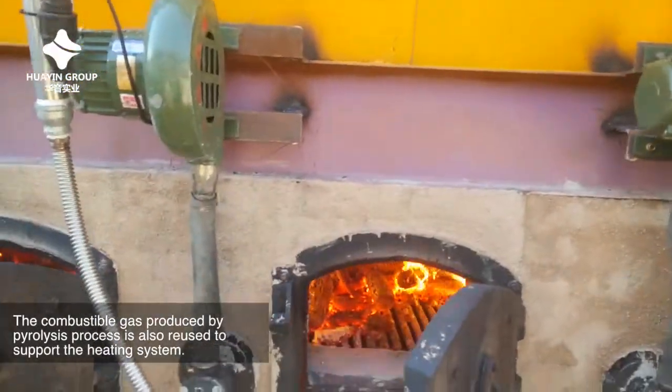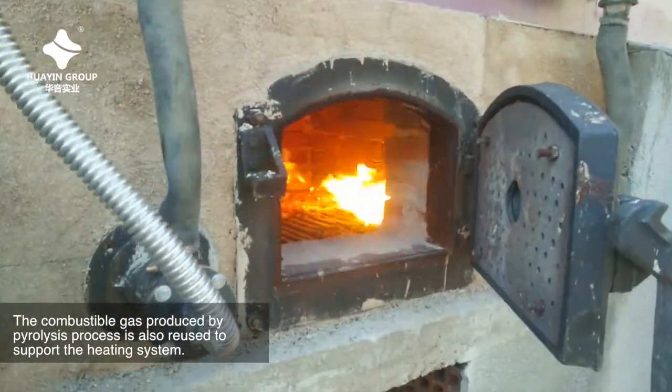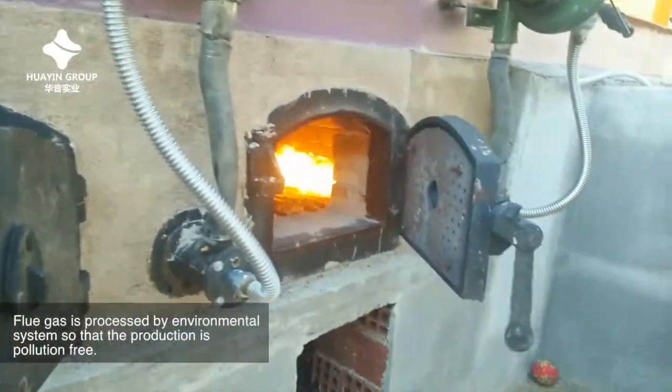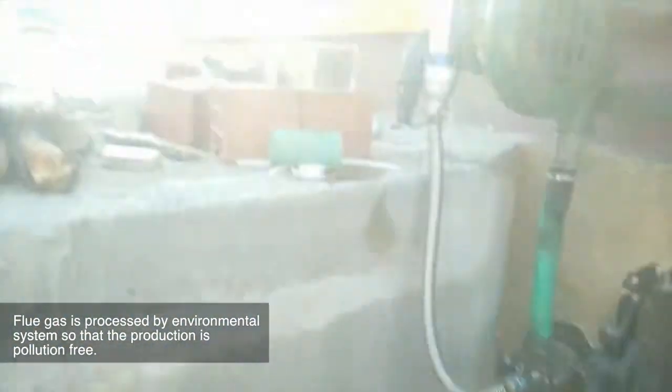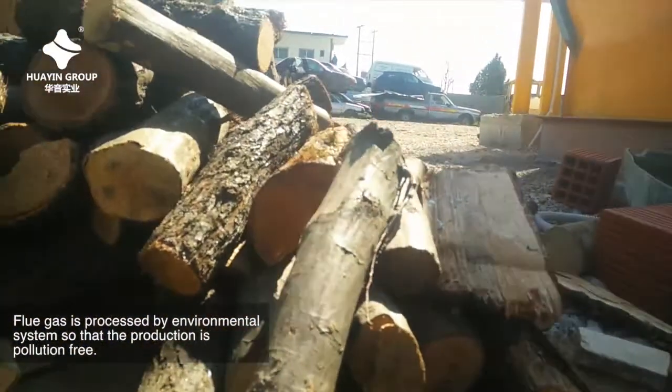The combustible gas produced by the pyrolysis process is also reused to support the heating system. Flue gas is processed by the environmental system so that the production is pollution-free.